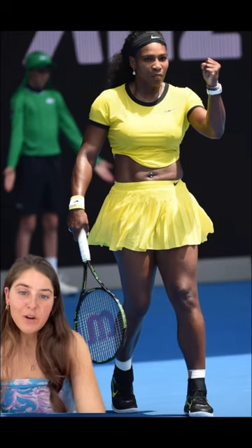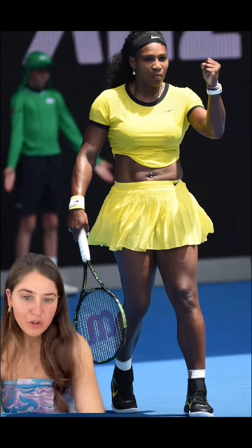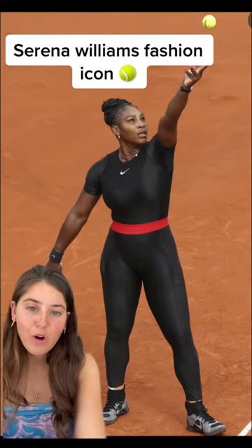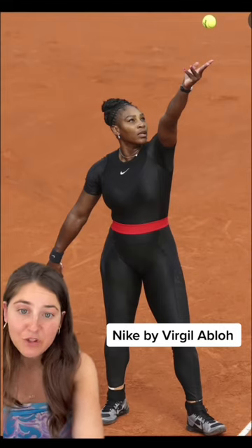We then start to see a little skin when she wears a full-on crop to the 2016 Australian Open and says she wants to bring elements of pop culture onto the court. In 2018, Serena wore the most iconic black catsuit designed by Virgil Abloh to the French Open, which ultimately got banned from any future matches.